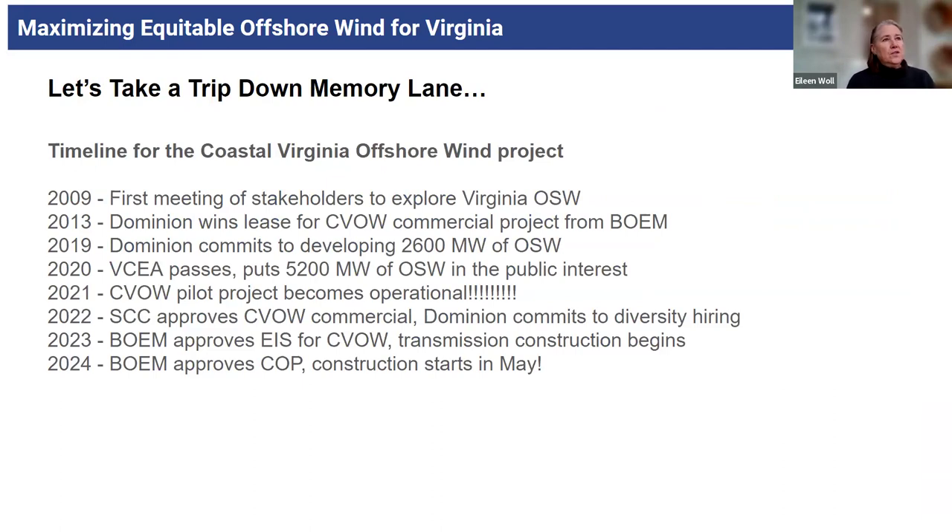Before we start diving into what we have planned on the horizon, I want to take a step down memory lane, because we've been at this for a really long time. It was 2009 when the federal government — then Minerals Management Service, not BOEM as it is now — had their very first stakeholders meeting in Williamsburg. It was just to say, 'Hey, are y'all interested in offshore wind?' About 200 people were at that meeting, and we all said a resounding yes. We started working with the federal government to make that happen.